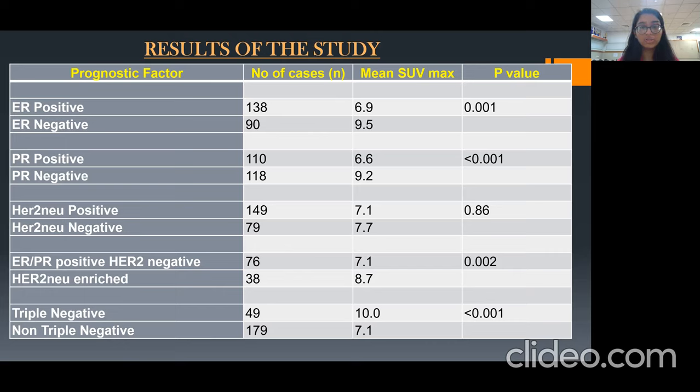The HER2-new enriched variant patients were 38 in number, having a higher mean SUV max uptake of 8.7, which was found to be significant. The triple negative breast cancer patients were 49 in number and had a higher mean SUV max uptake of 10, which was also found to be significant.